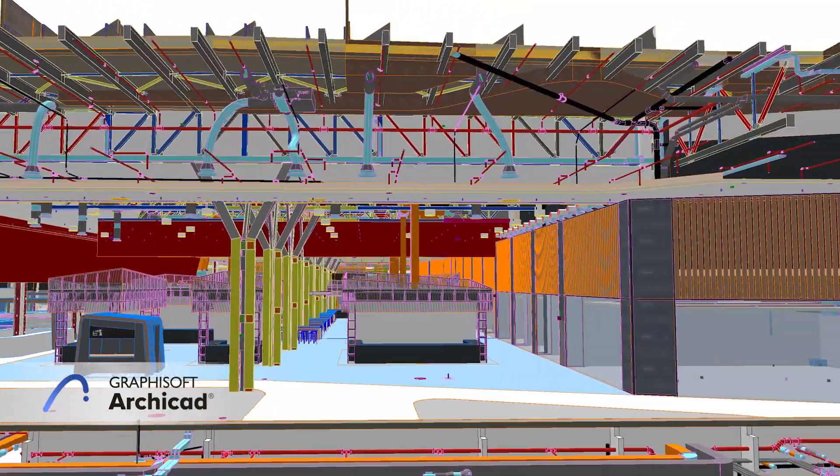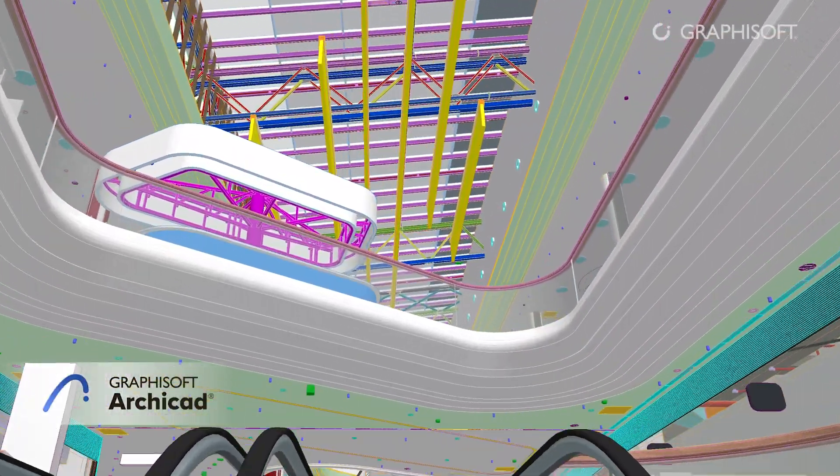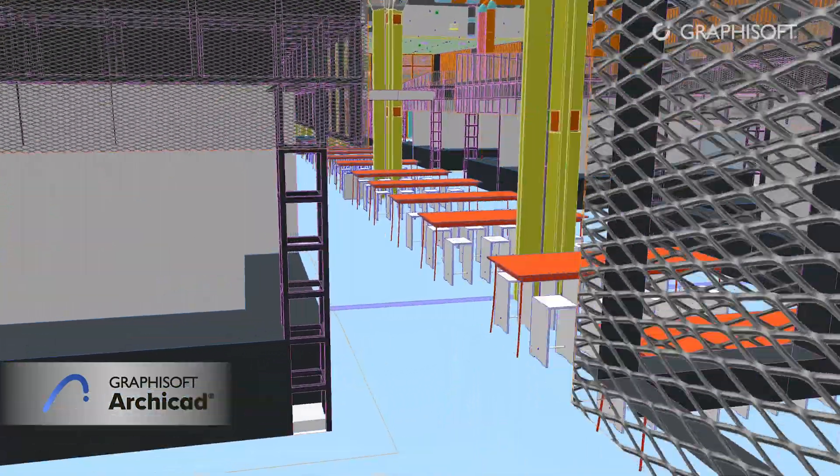But the secret ingredient wasn't just the hardware itself — it was something more. It was the collaboration of individual team members. They had to use innovative design practices to handle huge volumes of data.